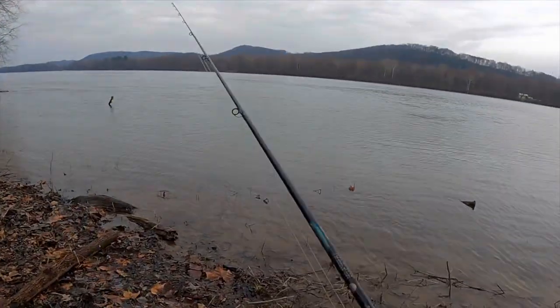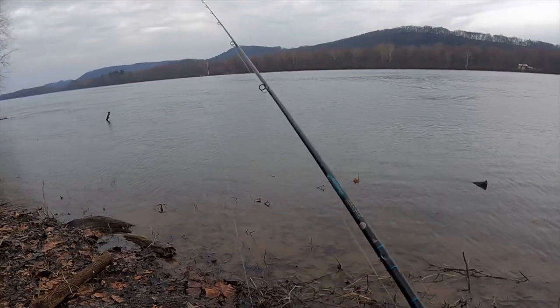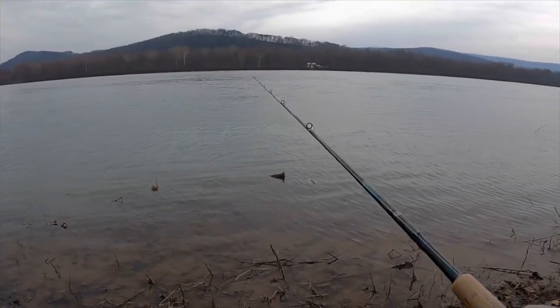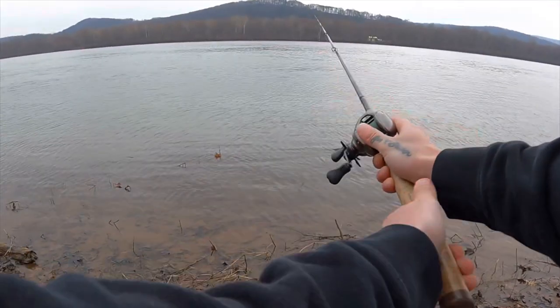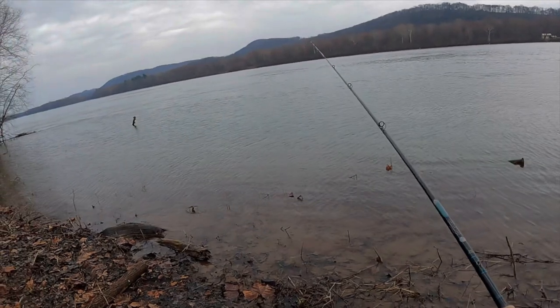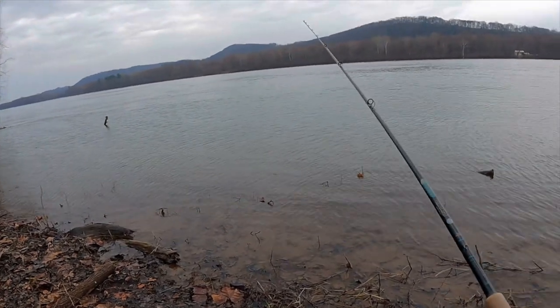I had to come back out here where I missed that one that cut my plastic — whatever it was, assuming it was a muskie. Let's see if it replenished and see if there's anything here right now.